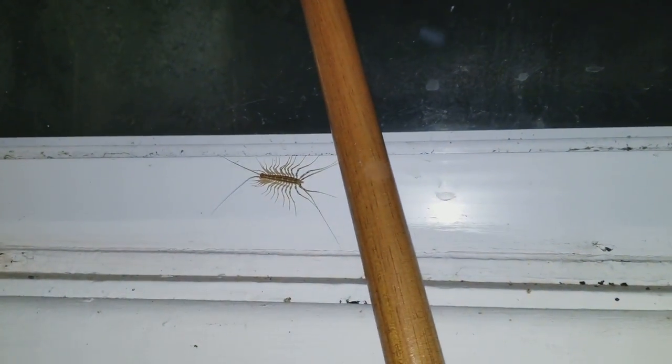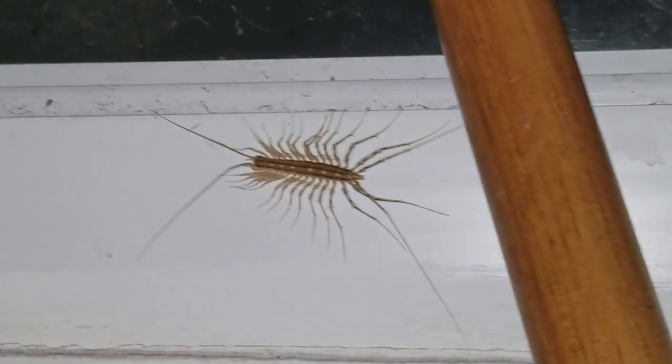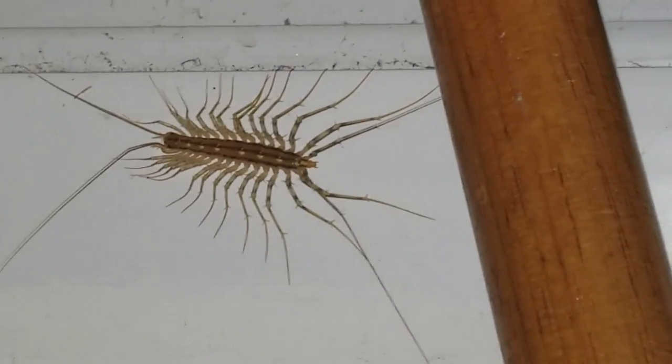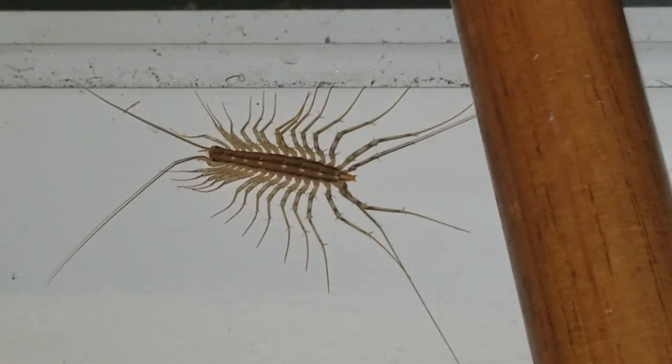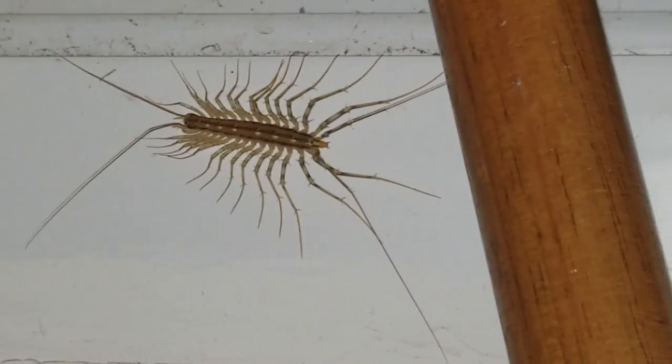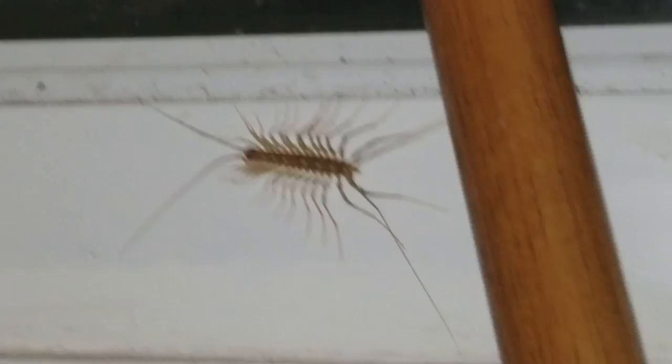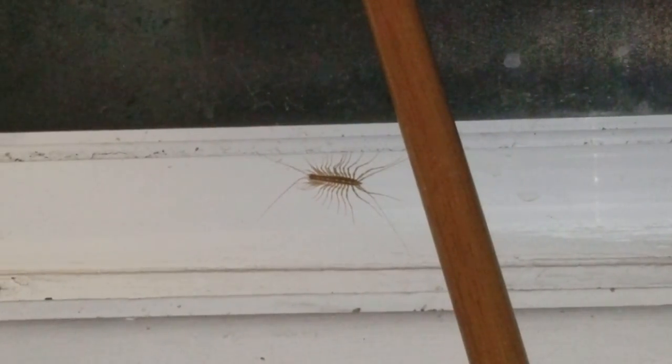Alright, so the centipede is right over here. It's got a bunch of legs — I mean it's pretty cool looking, but it's a little bit scary. I definitely don't want to touch it, not right now at least. I think I see a little spider over there too, and Zed is barking in the background. Let's try to pick this thing up.